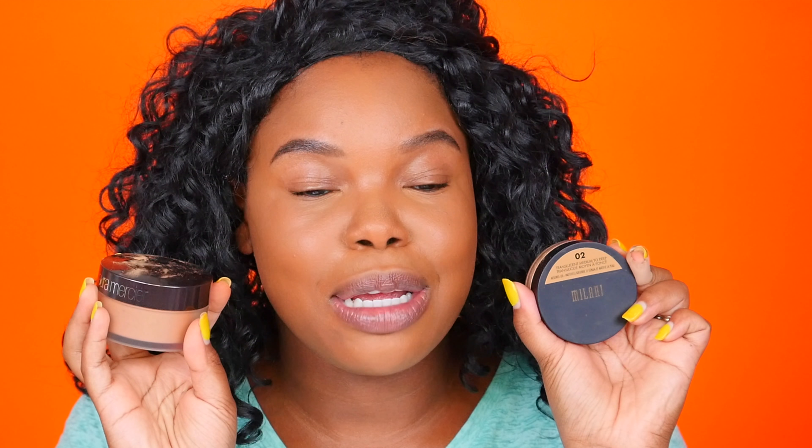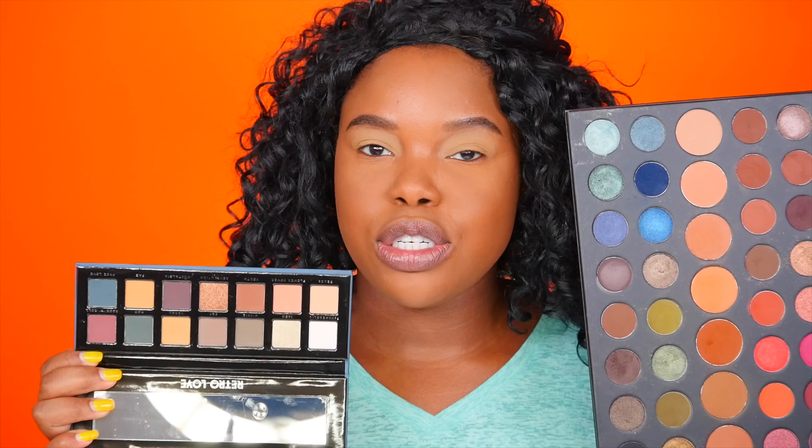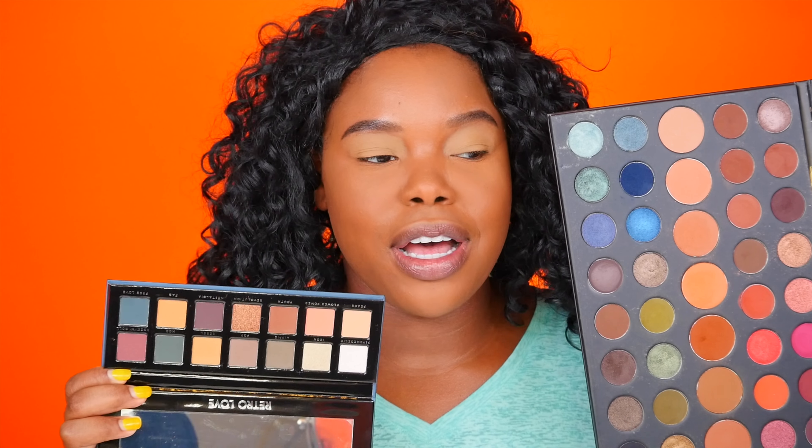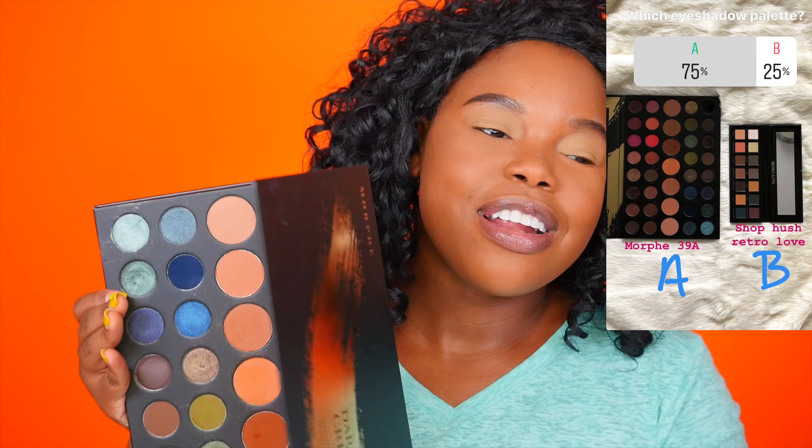For setting my concealed areas, the choice was the Milani setting powder or the Laura Mercier setting powder — and you guys actually picked Laura Mercier. I'm going to do something a little different and bake underneath my eyes because I'm doing my eye makeup after my face, so I want to make sure I don't get any fallout and can catch that.